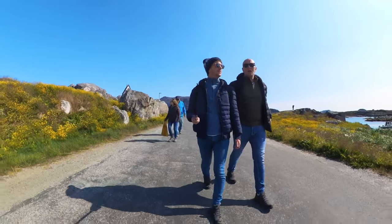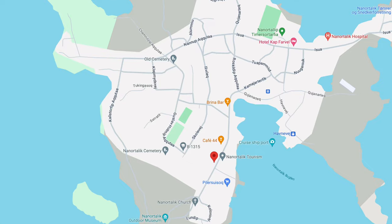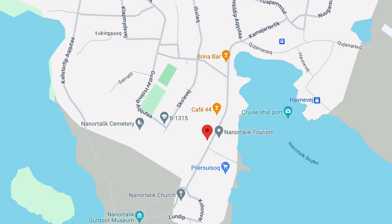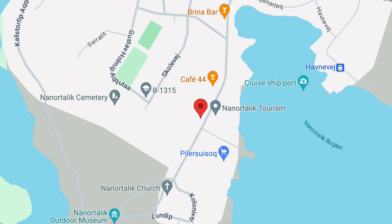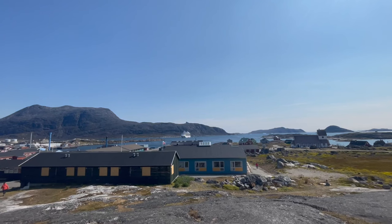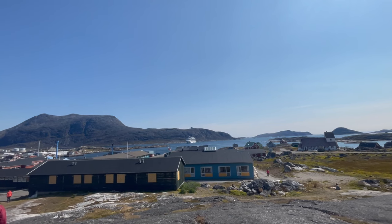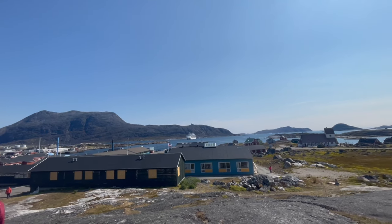We knew it was time for our excursion, so we headed back towards the tender port but first stopped off in a local supermarket. The supermarket was smaller than the ones yesterday and the stock was far less — there were lots of empty spaces on the shelves. It just demonstrated how remote these locations are: if there's bad weather and a ship or helicopter can't dock, they pretty much go without. It's interesting to see that the supermarket is their only way of getting supplies.